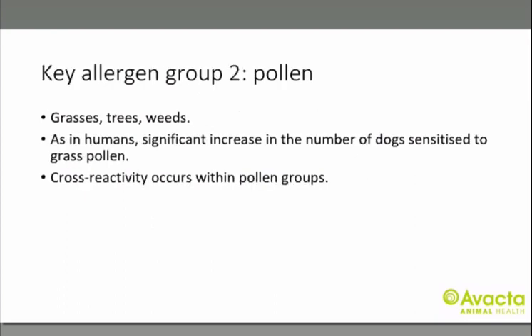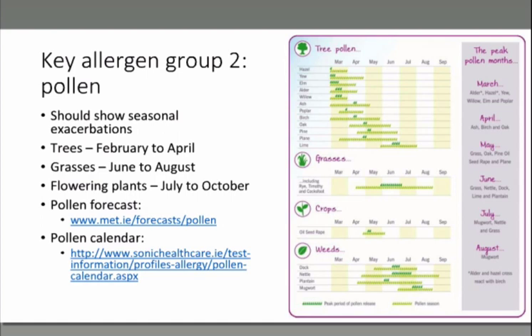The next most important group are pollens. Serum allergy testing checks IgE levels of grass, tree and weed allergens. These allergies are on the rise in pets just as in humans, and there is also the problem of cross-reactivity between pollen groups. Tree pollen peaks from February to April, grasses from June to August, and flowering plants from July to October — with the entire season lasting from February through to October. Trees and grasses are mainly wind pollinated so pollen can carry for miles, even into urban areas and through windows. Flowering plants are insect pollinated so you have to see the plant to be exposed to its pollen.